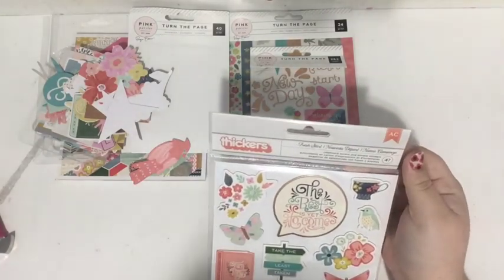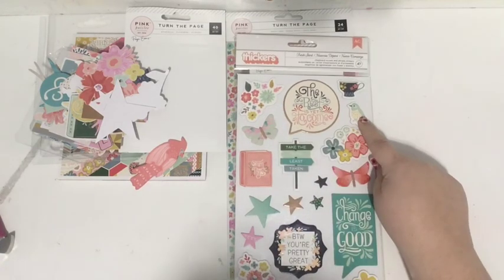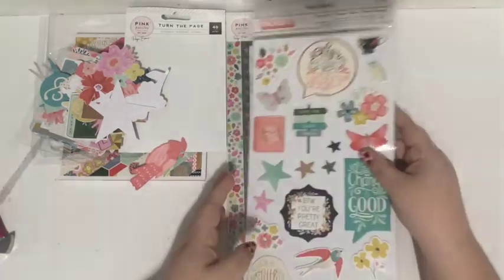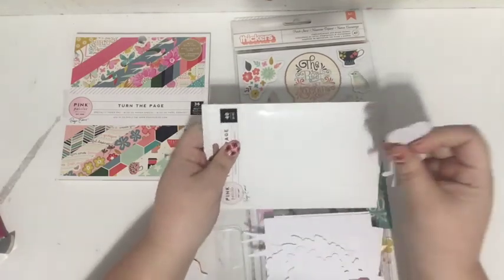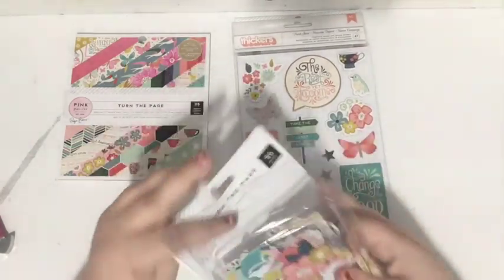Last but not least from the 'Turn the Page' collection, I got the 'Fresh Start' chipboard accent pieces. They feature those same sentiments and designs from the collection but in chipboard. The chipboard isn't too thick. I love the florals and birds — 'you're pretty great,' 'it's the little things,' 'turn the page,' 'trust the timing of life.' I'm definitely going to use the 'Turn the Page' collection for my Day in the Life album — I still just need to do something with those photos.